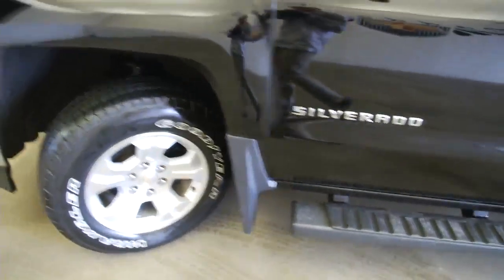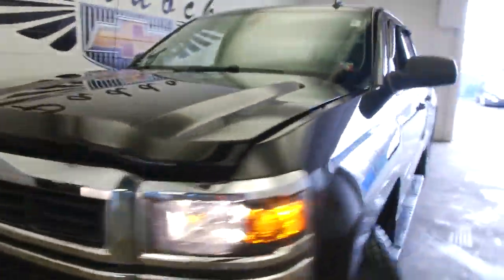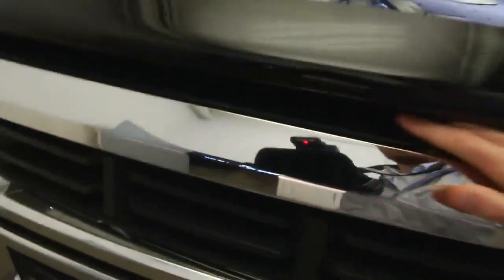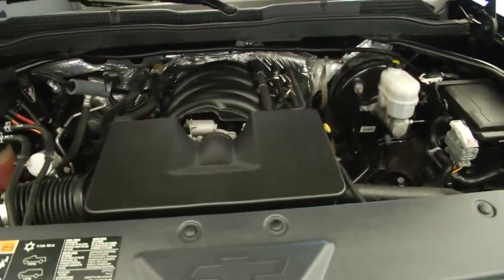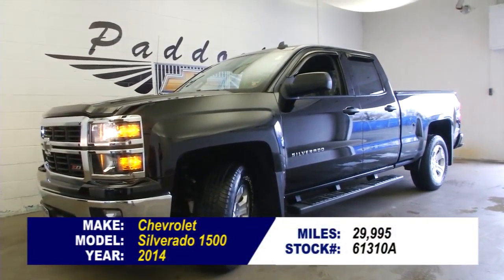We'll continue our walk around front. Sounds real good. To find out more about this Silverado, give us a call at 876-0945.